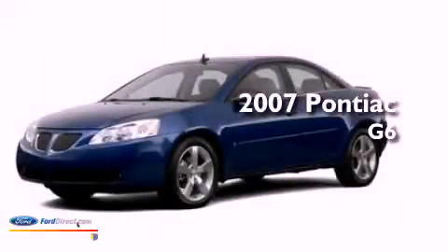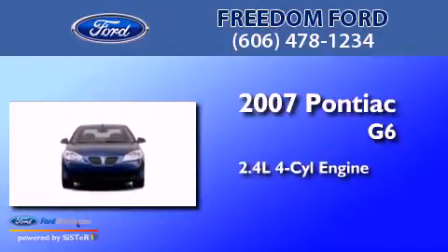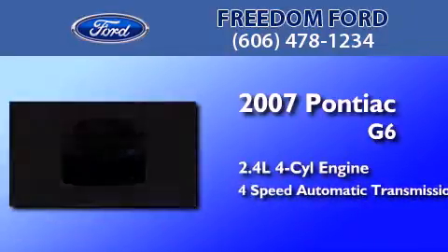This is a 2007 Pontiac G6. It has a 2.4-liter four-cylinder engine and a four-speed automatic transmission.